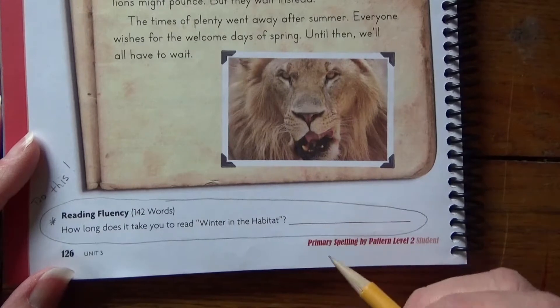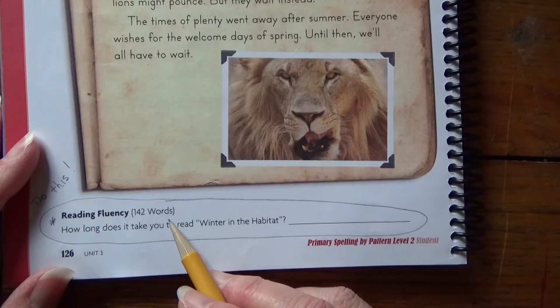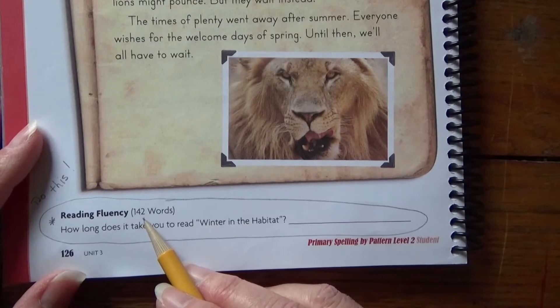You can write down how long it took you to read. Notice there are 142 words in this passage. By the end of second grade, most of us should be reading around 90 to 110 words a minute.